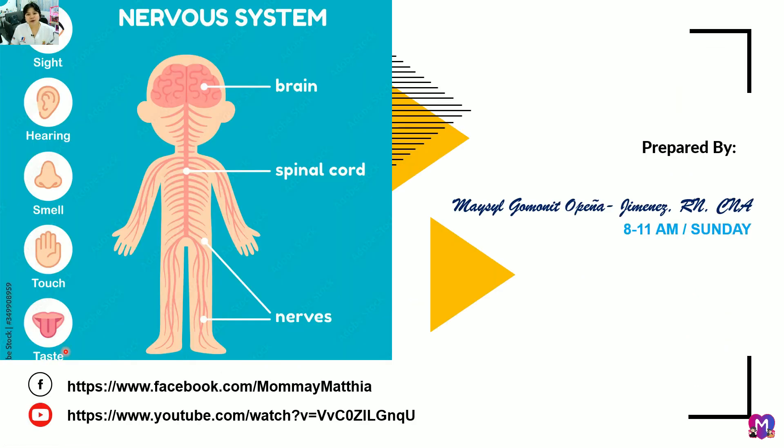And that's it. I hope you learned from this topic on the nervous system. Thank you for listening!